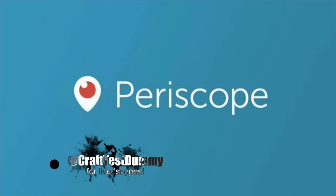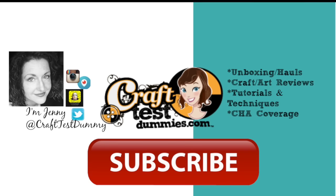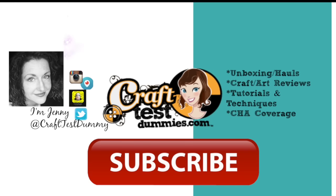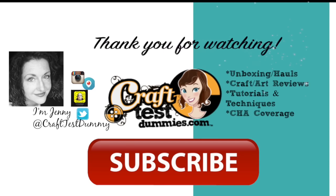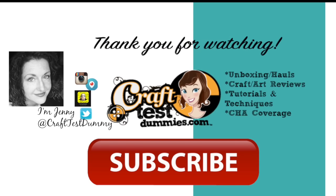Thanks for watching, Crafty Friends! I know a lot of you on YouTube may not love this format, but I wanted to make sure I had a chance to share it. If you'd like to participate in the live Periscopes, please find me at CraftTestDummies on Periscope. As always, thank you for watching, please subscribe, and have a crafty day!